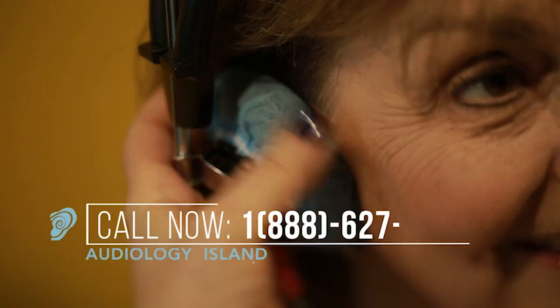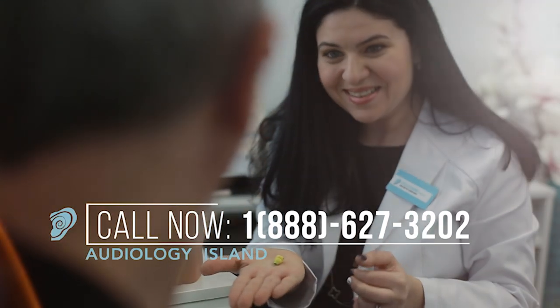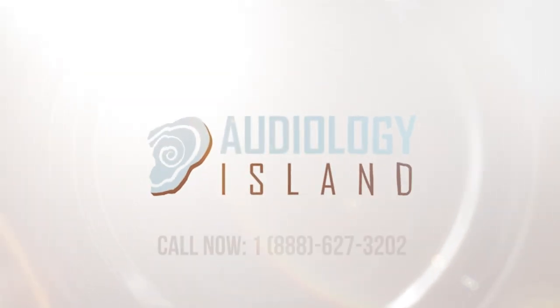Audiology Island provides hearing testing and unique hearing solutions for every patient. We guarantee the lowest hearing aid prices on Staten Island. Call now to book an appointment.